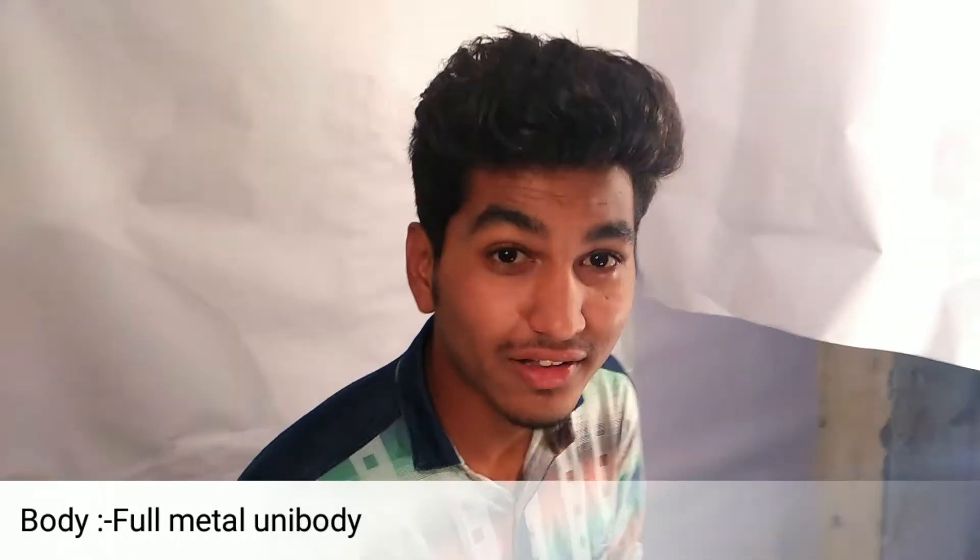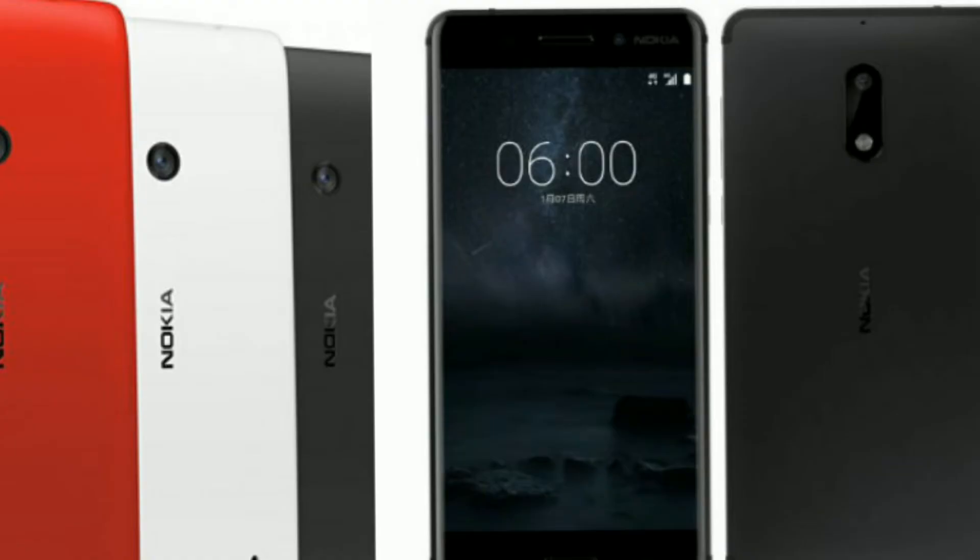Let's talk about Nokia 6's body. This comes with a full metal body. If you compare it with Nokia Windows phones, it has the same look.